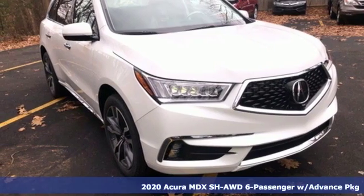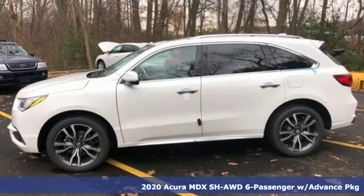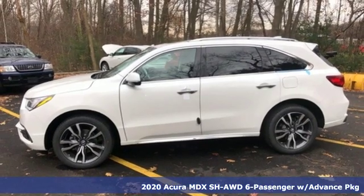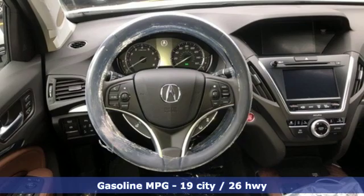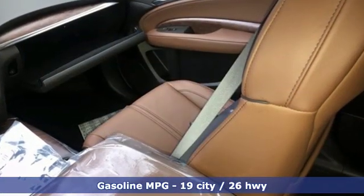It's a new 2020 Acura MDX. The strong pedigree of this luxury SUV comes from defining what precision crafted performance is all about. It boasts an impressive list of features like these.